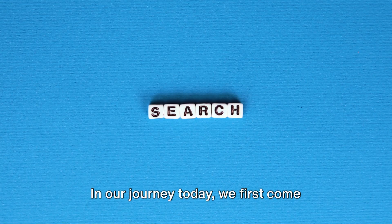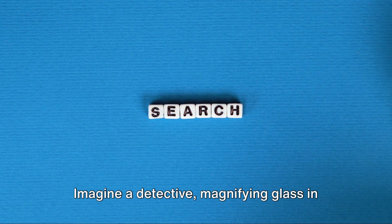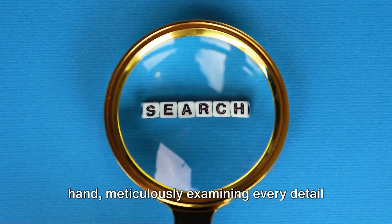In our journey today, we first come across the almighty power of keyword research. Imagine a detective, magnifying glass in hand, meticulously examining every detail of our globe.